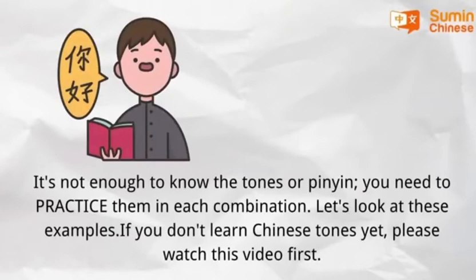It's not enough to know the tones or pinyin — you need to practice them in each combination. Let's look at those examples. If you don't know Chinese tones yet, please watch this video first.